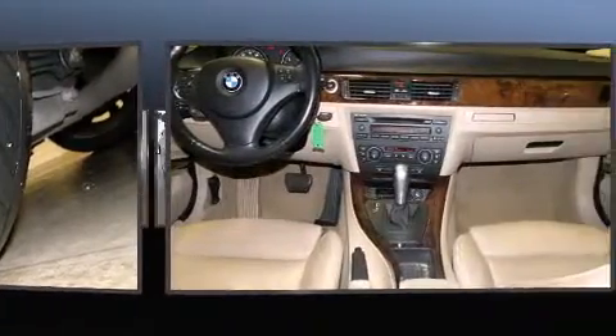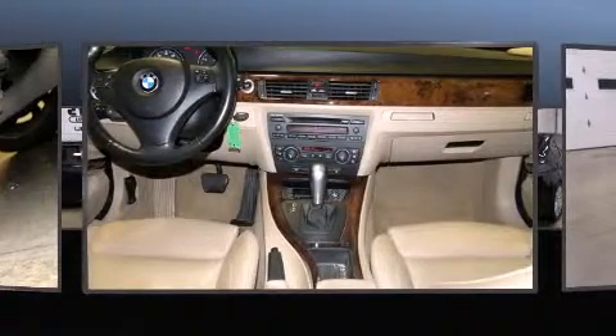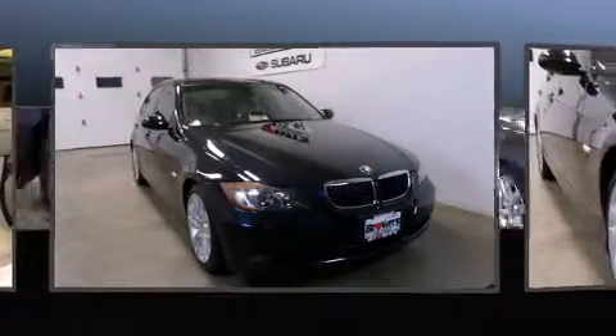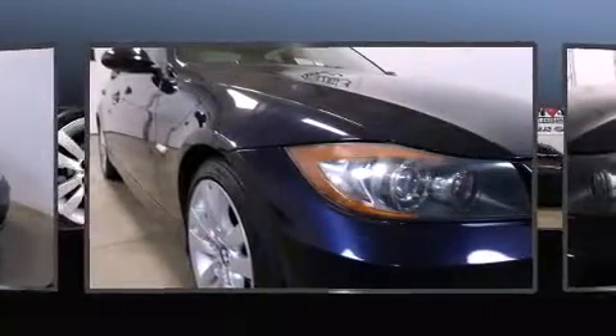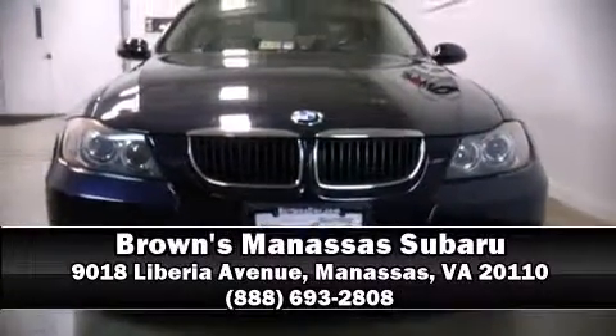This car was designed with safety in mind, allowing you to drive with even greater assurance. A Carfax History Report provides you peace of mind by detailing information related to past owners and service records. Stop by our dealership or give us a call for more information.